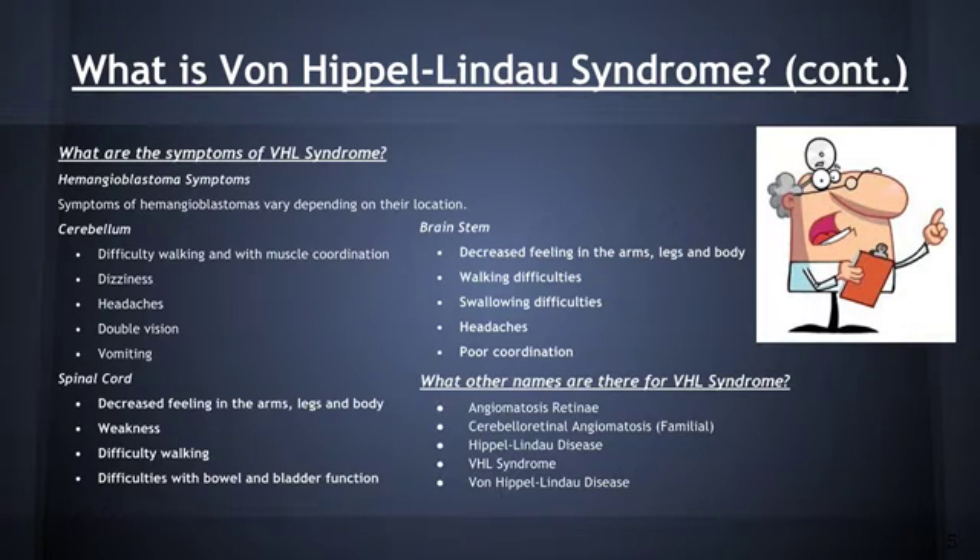Another type of symptoms are hemangioblastoma symptoms. These types of symptoms vary depending on location. Examples of these are in the cerebellum, double vision; in the spinal cord, difficulty walking; and in the brainstem, poor coordination.